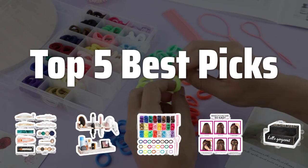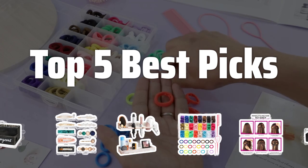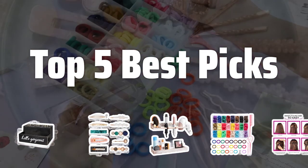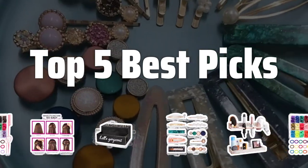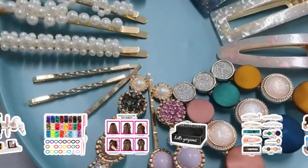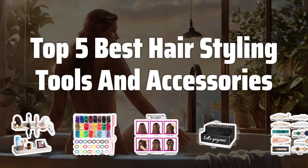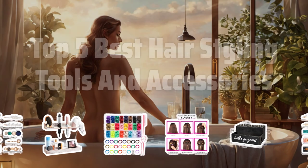Welcome to Top 5 Best Picks. The best bathroom trays, holders, and organizers is probably one of the most essential accessories in every bathroom, helping to keep your space organized and tidy. Today, I'll be sharing with you the top 5 best hairstyling tools and accessories that will take your styling game to the next level. Now let's take a look at the top 5 best hairstyling tools and accessories we chose for you.